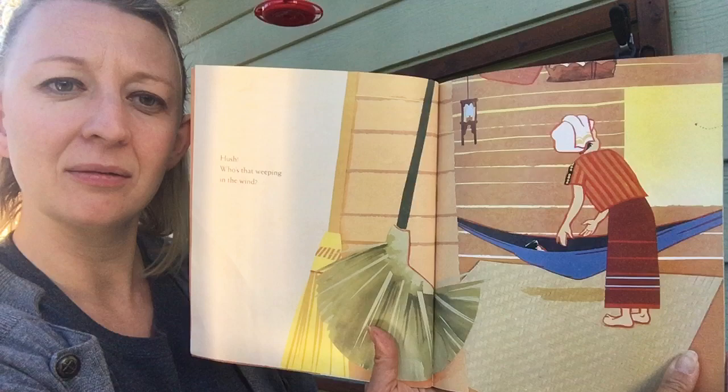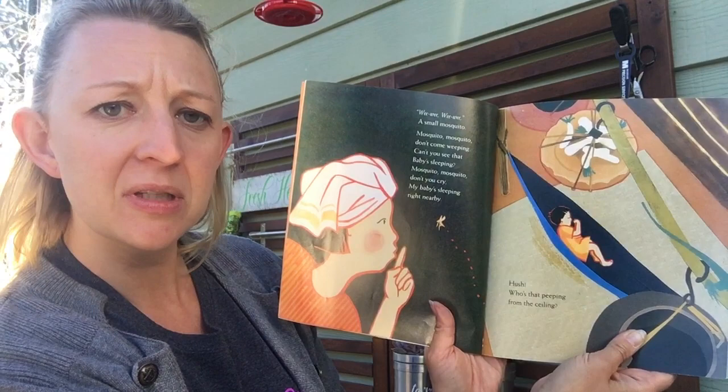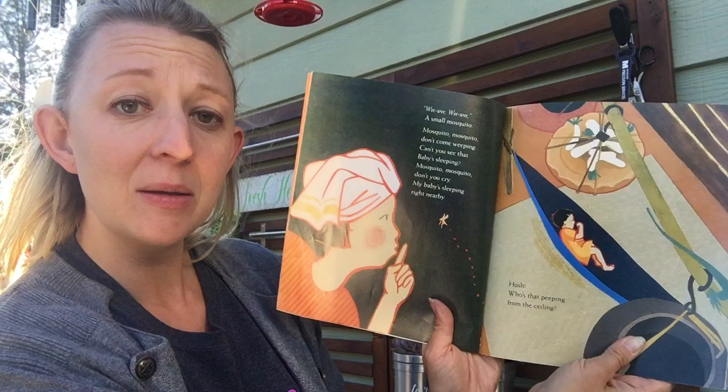Hush! Who's that weeping in the wind? Wee wee wee wee — a small mosquito. Mosquito, mosquito, don't come weeping, can't you see that baby's sleeping? Mosquito, mosquito, don't you cry, my baby's sleeping right nearby.